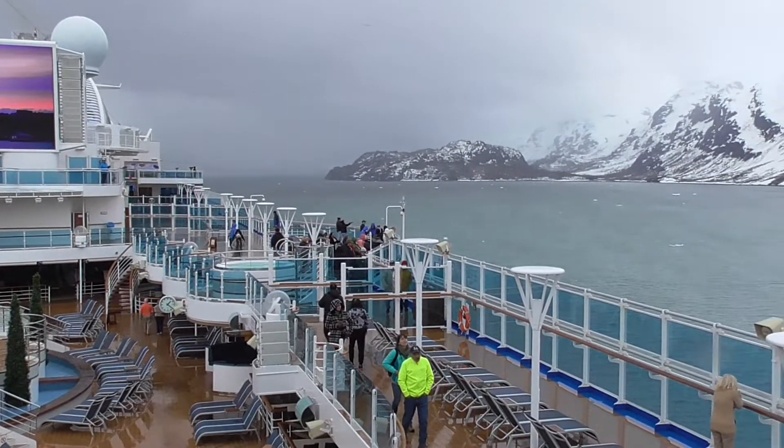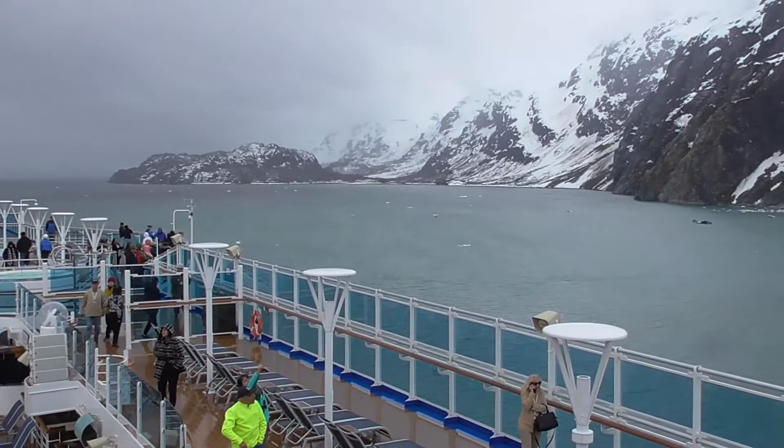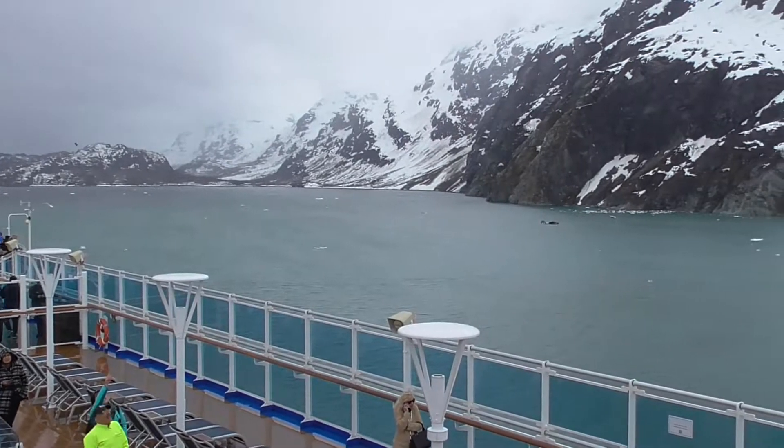The cool rainy weather did dampen the spirits of some; however, we donned our hat and mitts and outside we went with a camera to try and catch some calving of the glacier.